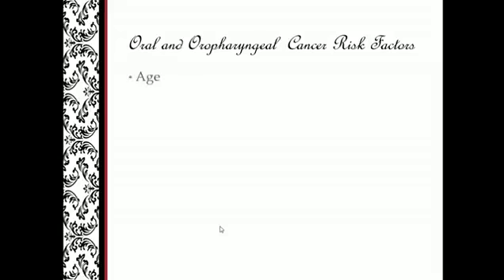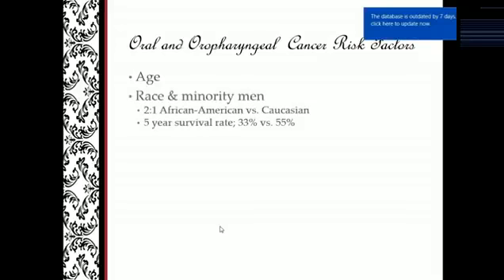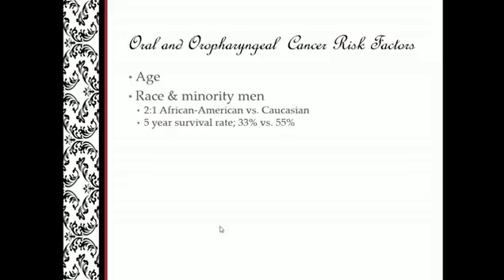So what are the risk factors? Age is still a big one — exposure over time to certain carcinogens increases risk. Race and minority men: 2 to 1 for African American versus Caucasian, with a 5-year survival rate of 33% versus 55%. Gender specificity for non-HPV related cancer — related to alcohol and smoking — shows that the gender gap has actually narrowed due to cultural changes and lifestyle behaviors over the last several years.